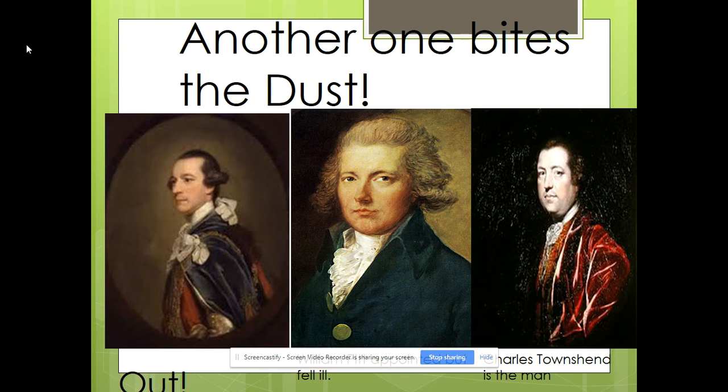Eventually Lord Rockingham was out. They decided to bring back William Pitt — the famous guy who had really influenced the French and Indian War by advising the British Army to go straight for Quebec and Montreal instead of fighting on the frontier, which ended up winning the war for the British in Canada. But he ended up ill and dying. His younger son, William Pitt the Younger, became prime minister later, after the American Revolution. William Pitt would have probably set them on a wiser course, but because he fell ill, Charles Townshend became the man.